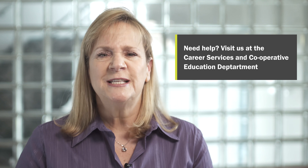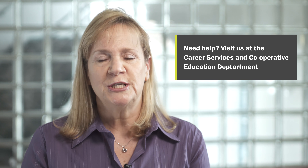If you need help with your resume, cover letter, or interview skills, come and see us at the Career Services and Cooperative Education Department.